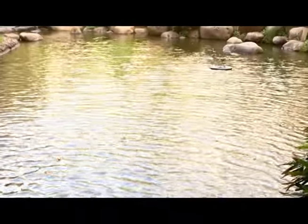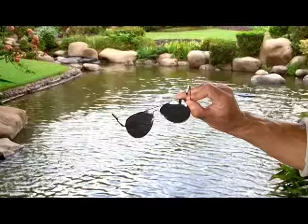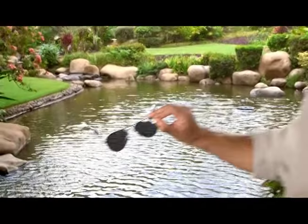We're here at this koi pond in beautiful Hawaii. Let's bring the camera in here. Tell me what you see — nothing, right? Now let's hold up a regular pair of sunglasses to the camera. It's dark and all you're seeing is reflection and glare. Now let's hold up a pair of Polaride HD polarized sunglasses. It's like you can see virtually underwater. You saw fish that you didn't even know were there.